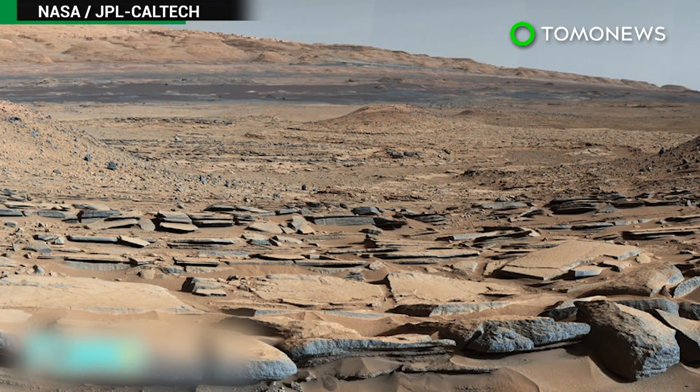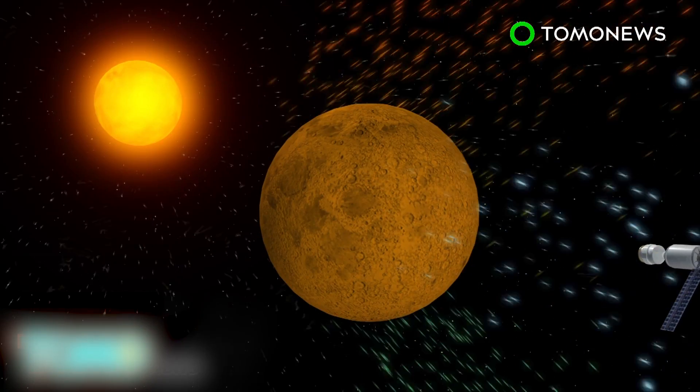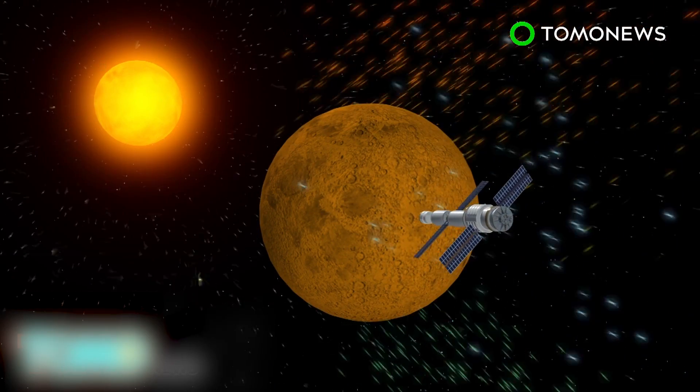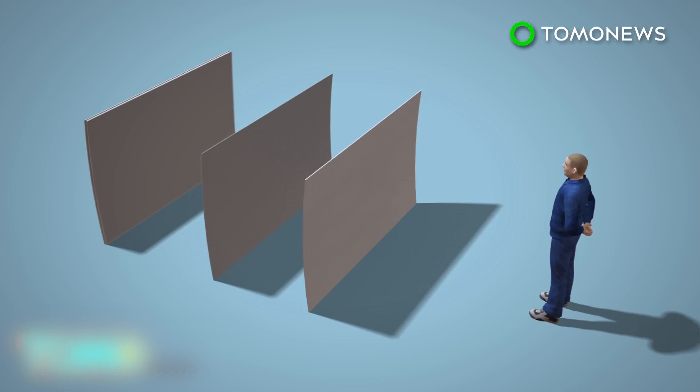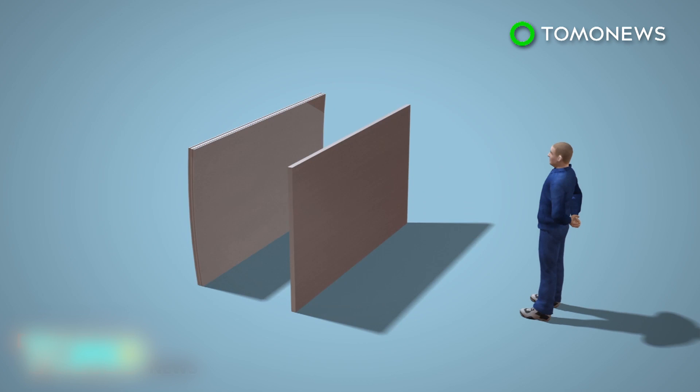Scientists say one of the dangers of traveling to Mars is exposure to radiation. Without the protection of Earth's atmosphere, humans are vulnerable to the sun's gamma rays and hot neutrons, which can cause cancer. A shield made of lead or water, especially in the form of ice, could be used to absorb the radiation and protect the human body. Spending less time in space could also reduce the effects of radiation.